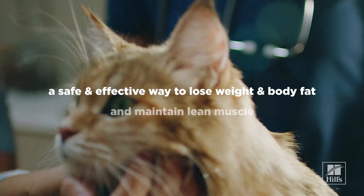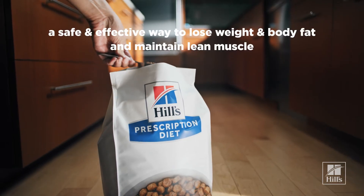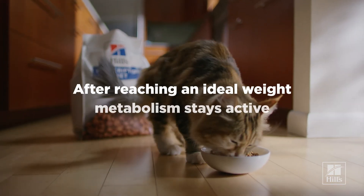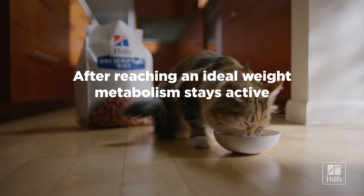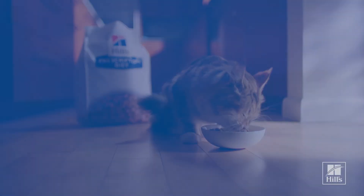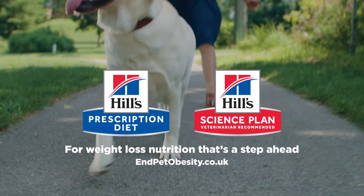This allows for safe and effective loss of weight and body fat, while maintaining muscle mass. In fact, even after reaching an ideal weight, the metabolism stays more active as long as the pet continues to eat the food. Millions of pets have lost weight with Hills.